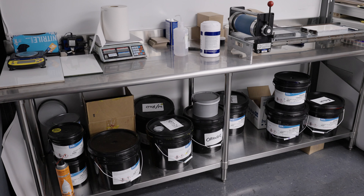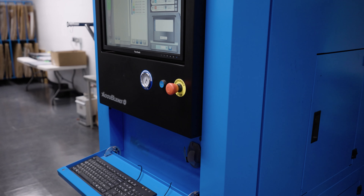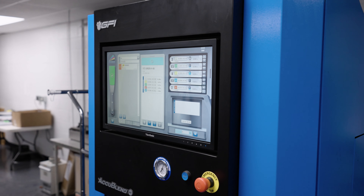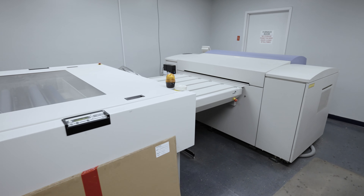We really focused on color control and quick make readies. Everybody has a fast machine now — that's a fact. But it was really about how do we reduce our make ready as low as possible, while still maintaining the integrity that we've been looking for and our customers have come to expect. That was really the challenge when we were deciding which machine to go with.